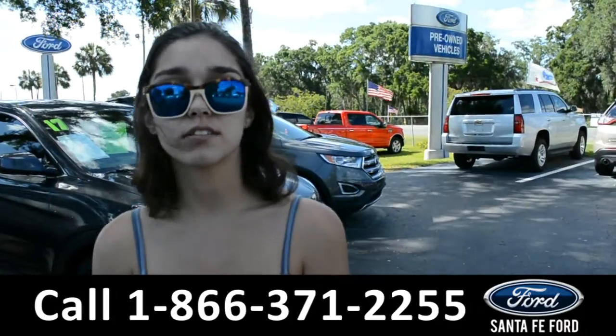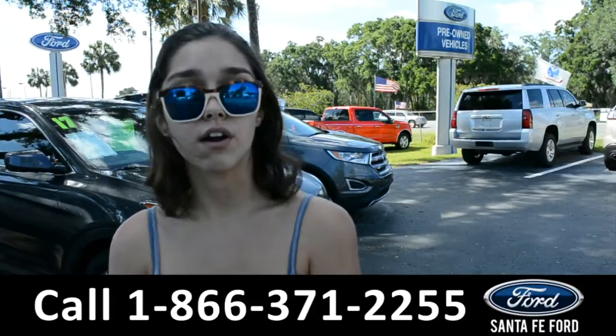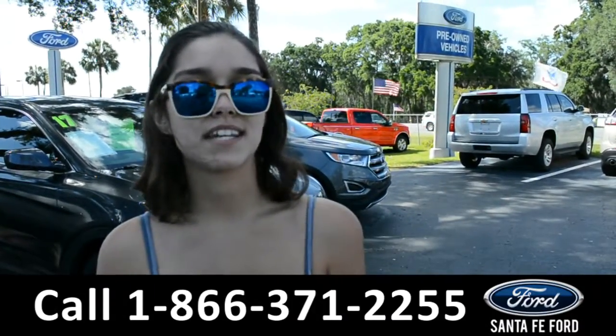For more information on this 2016 Toyota Tacoma, visit our website at SantaFeFord.com or give us a call at the number listed below. My name's Anna. Thanks for watching.